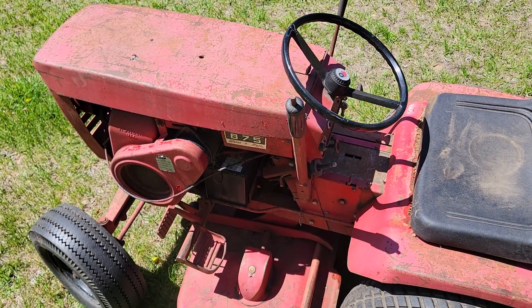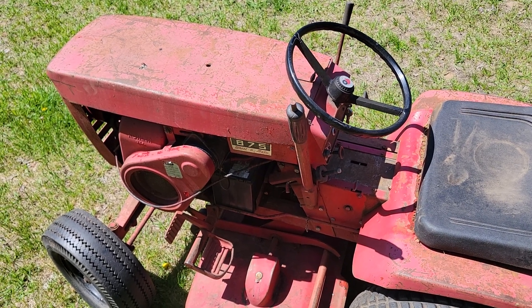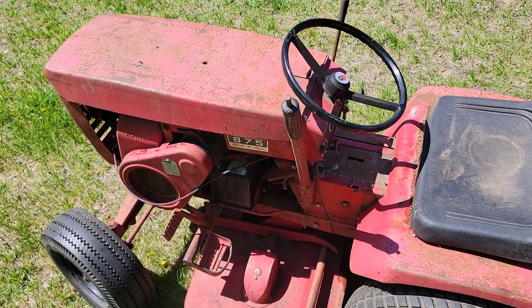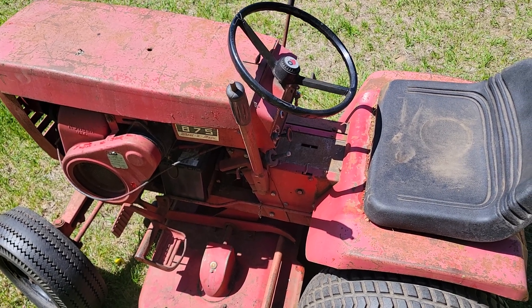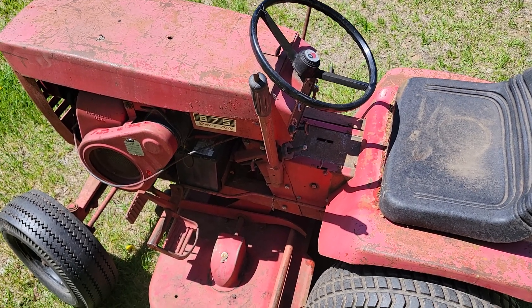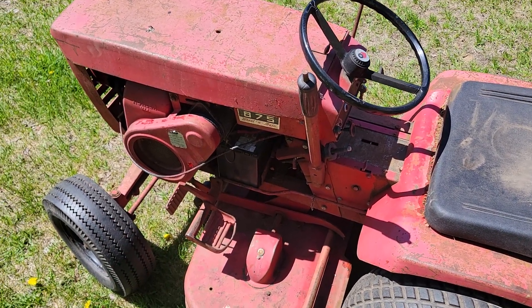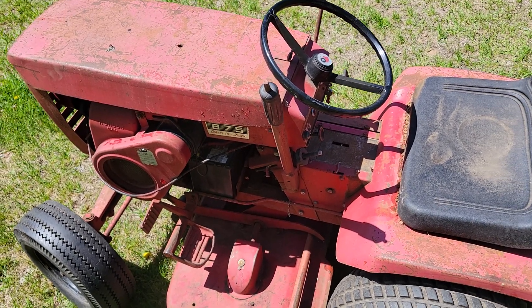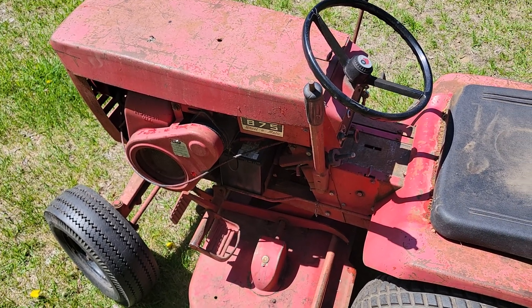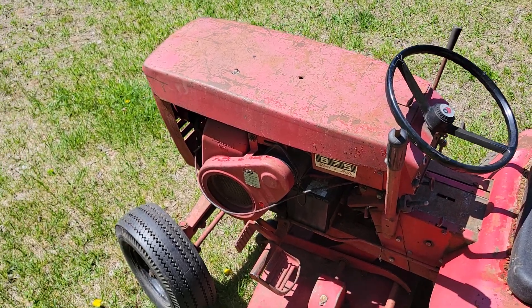This is an early 60s Wheel Horse 875 Wheel-O-Matic. I think this was the first hydrostatic Wheel Horse — don't hold me to that — but from my understanding it was at least very early on for the hydrostatics. Really well-built hydrostatic; it's lasted this long and is still very strong. It only came with an eight horsepower Kohler single cylinder.